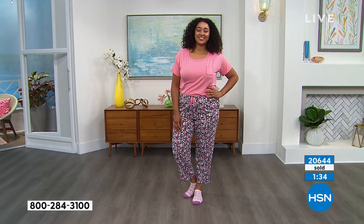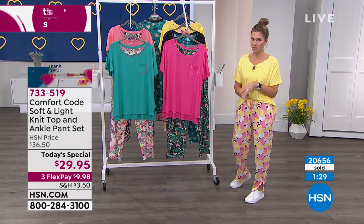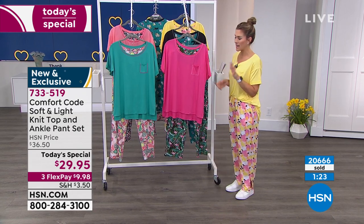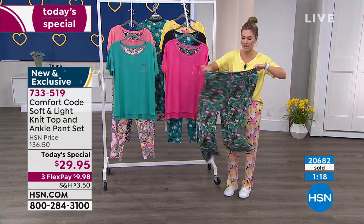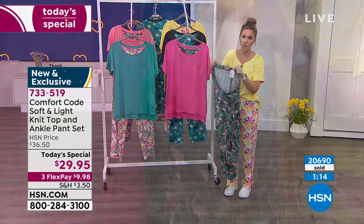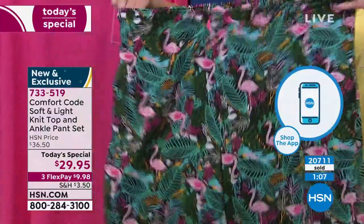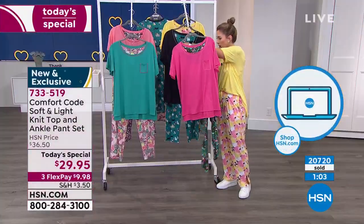Let me run you through the colors. Go to hsn.com, your laptop, your computer — jump to the front of the line. You just need the item number, which is 733-519, and I would get a couple. Before I run through the colors, I want to show you how the waistband is so elasticized. There are no tags on this entire set — it does come with pockets. It's really roomy and dreamy and soft and light and cool and comfortable.